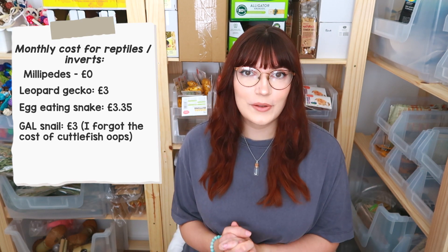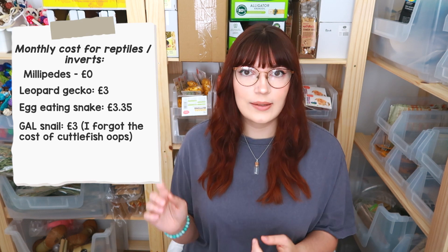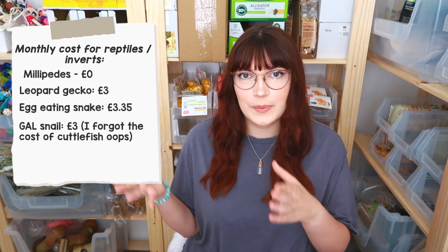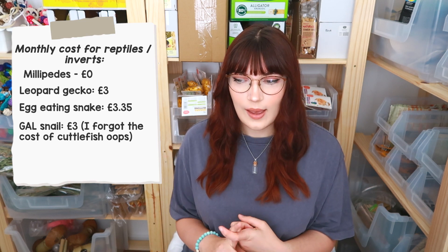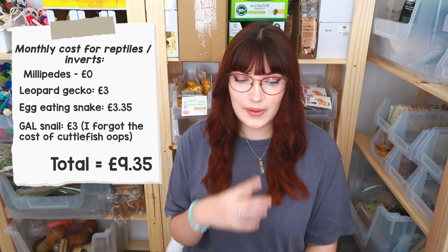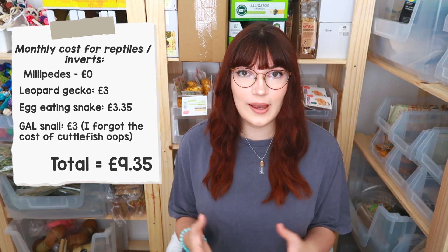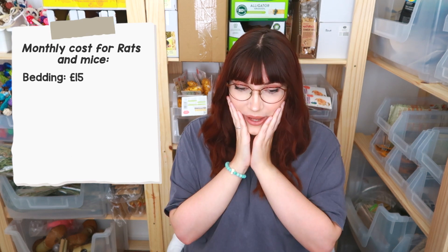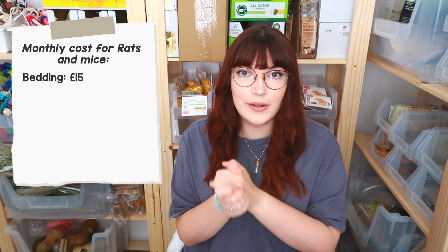Lastly is my giant African land snail Slushie — pretty simple, just eating fruits and vegetables that we buy for ourselves anyway, so I don't really count that as an added cost. Things like peppers, carrots, and salad leaves we're buying anyway. The only thing bought specifically for the snail is courgette — he goes through maybe two of those every single month, so about £1. He also gets a protein mix from Etsy at about £2 a bag, and maybe a pound's worth of that per month — so about £2 on the snail.